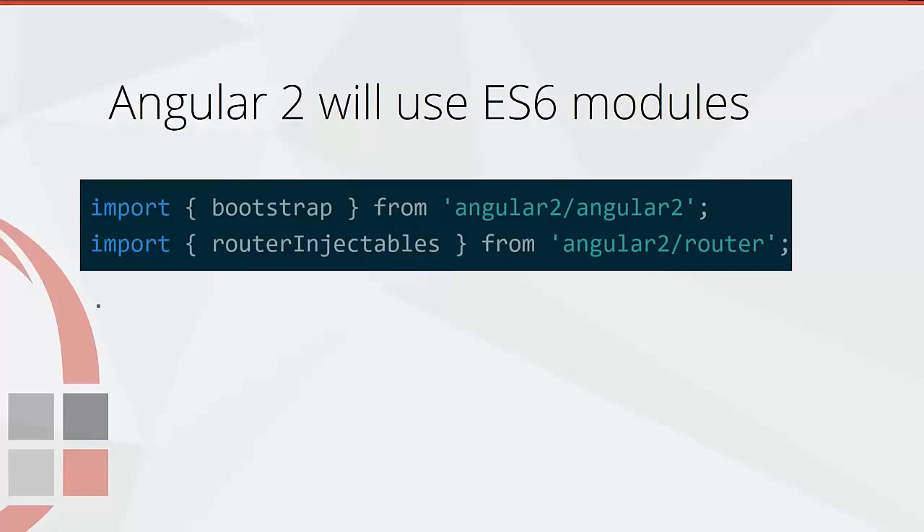In Angular 2 we'll use ECMAScript 6 modules, and this is really important because in Angular 1 there was no way to asynchronously load modules without doing some pretty hacky things. In Angular 2 we'll be able to load a little bit of our application on initial load, and as we route to another section we'll be able to load the next part of our application without having to pull down the entire application on that initial load.